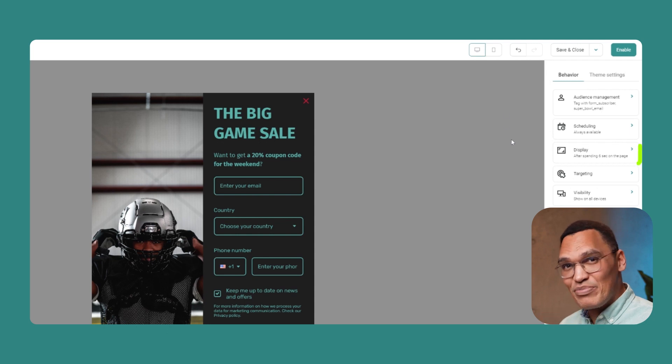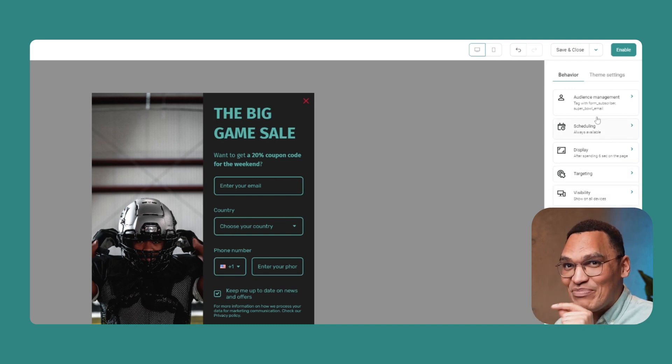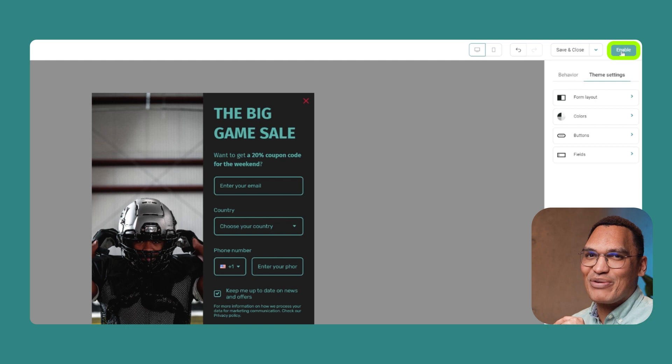Other options include when the form appears for the visitor after they arrive on your site, if it appears on specific pages, and whether it's only shown on mobile, desktop, or both. The final step is to check your theme settings. You can choose global settings like your colors, fonts, and button styles. Once you're happy, click the Enable button, and your form will be live, ready to collect subscribers.